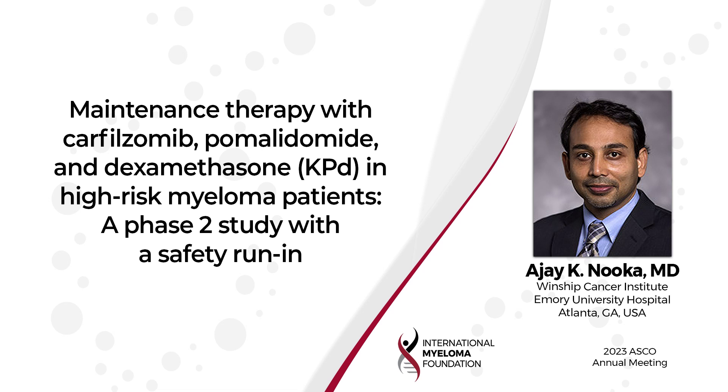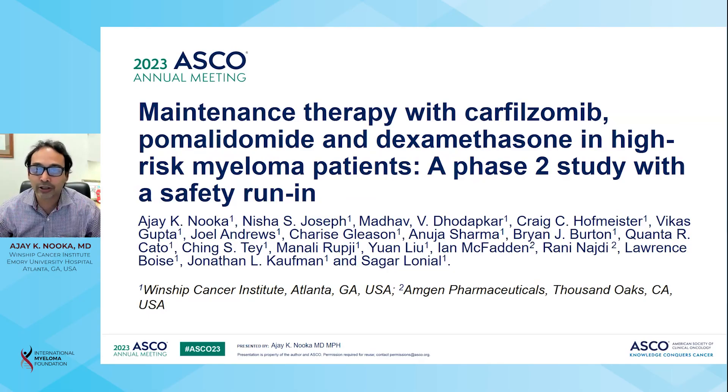Hi, my name is Ajay Nuka. I'm the director of the Myeloma Program at Emory University. At ASCO 2023, I presented the results of the maintenance therapy with carfilzomib, pomalidomide, and dexamethasone in high-risk myeloma patients, a phase 2 study with a safety run-in, on behalf of all my co-authors.